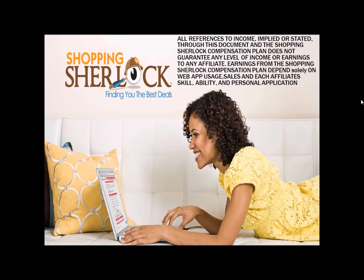All references to income, implied or stated, through this document and the Shopping Sherlock compensation plan do not guarantee any level of income or earnings to any affiliate. Earnings from the Shopping Sherlock comp plan depend solely on web app usage, sales, and each affiliate's skill, ability, and personal application. At Shopping Sherlock, we'd like to say this is the business where you can earn three to four figures a month just by giving away our Sherlock mobile app — and as our friends and family benefit, so do we, without having to recruit a single person. Go out there and give the app away to as many people as you can. My name is Brandon Ivey, global with Shopping Sherlock — bye bye.